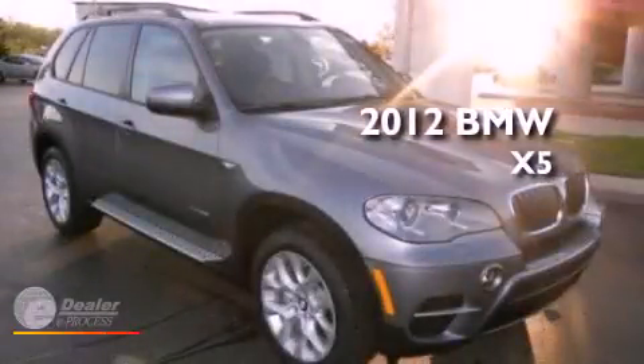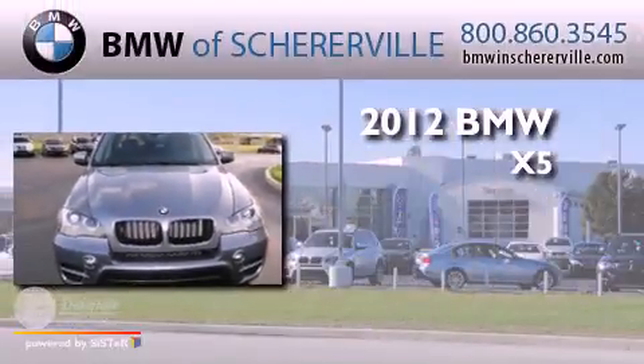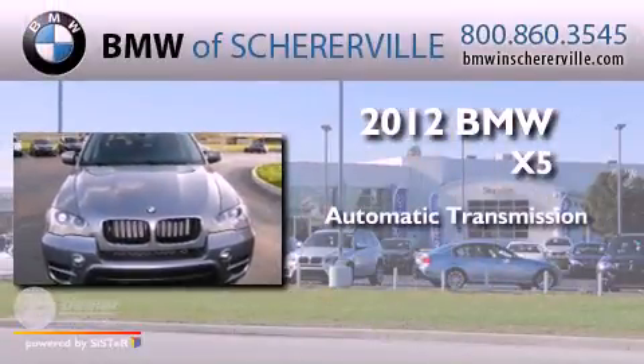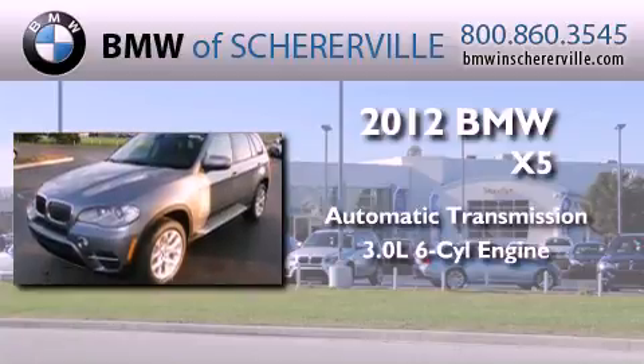This is a brand new 2012 BMW X5. This crossover has an automatic transmission and a 3.0-liter inline six-cylinder engine.